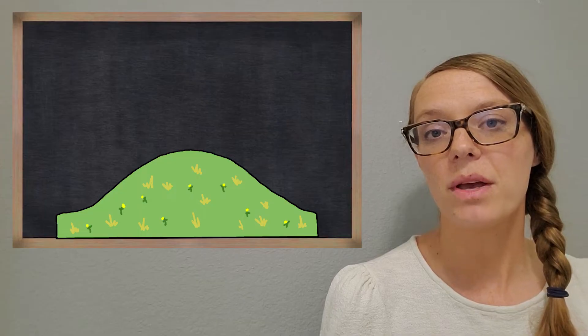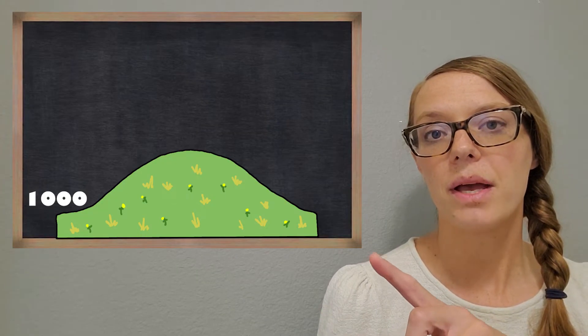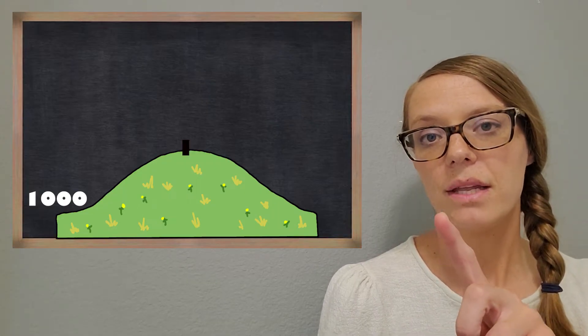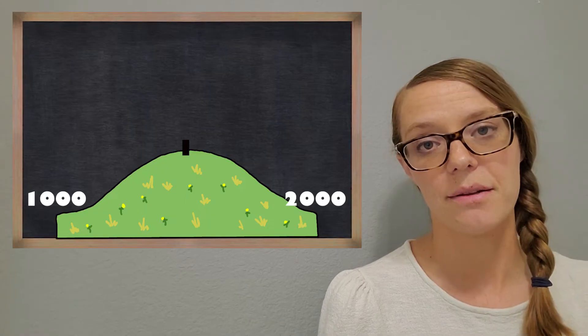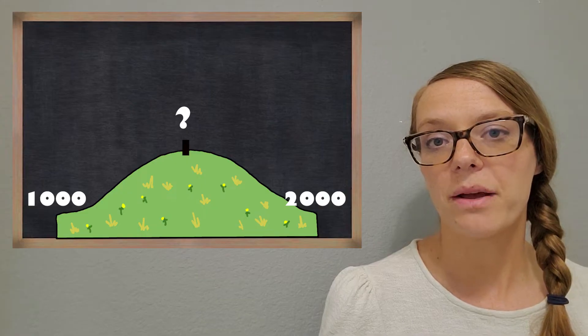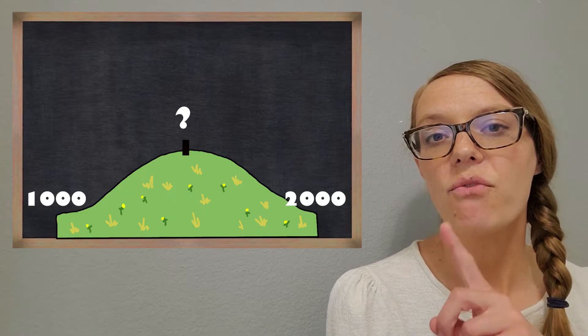My hill is starting with 1,000 and then it goes all the way up to a halfway point at the top of the hill and then it keeps going up to 2,000. The first thing we want to do when we're thinking about this rounding hill is think about what is that halfway mark.